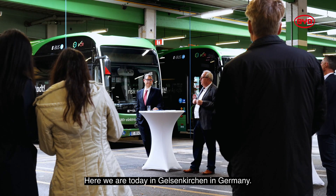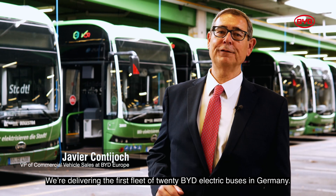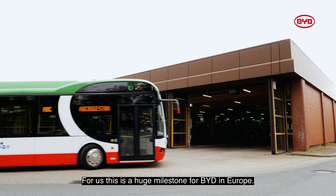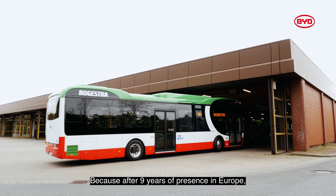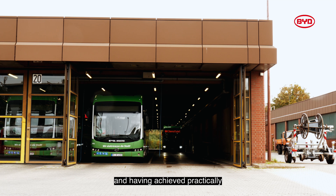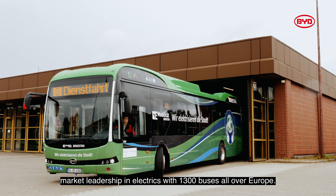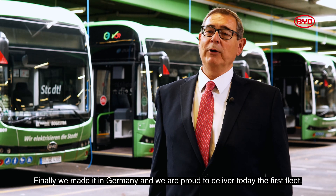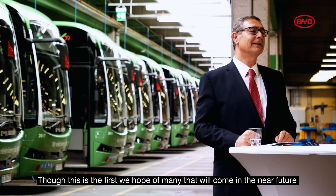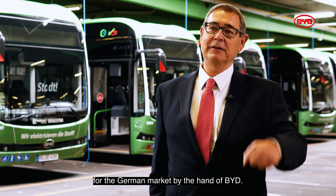Here we are today in Heinsberg, Germany. We are delivering the first fleet of 20 BYD electric buses in Germany, and for us it is a huge milestone for BYD in Europe. After nine years of presence in Europe and having achieved, practically, market leadership in electrics with 1,300 buses all over Europe, finally we made it in Germany and we are proud to deliver today the first fleet. This is the first, we hope, of many that will come in the near future for the German market from BYD.